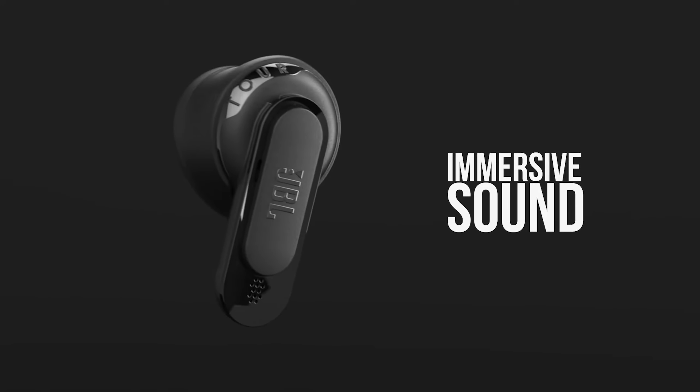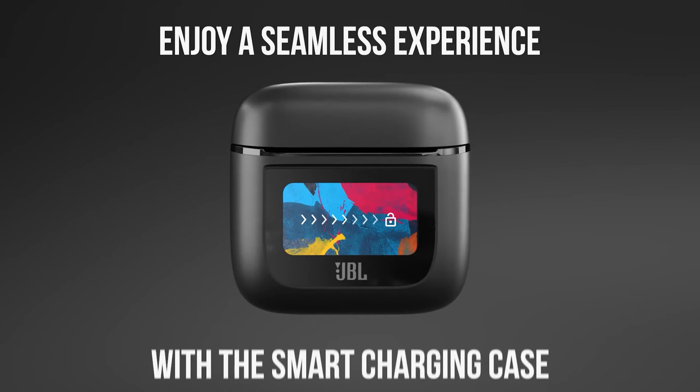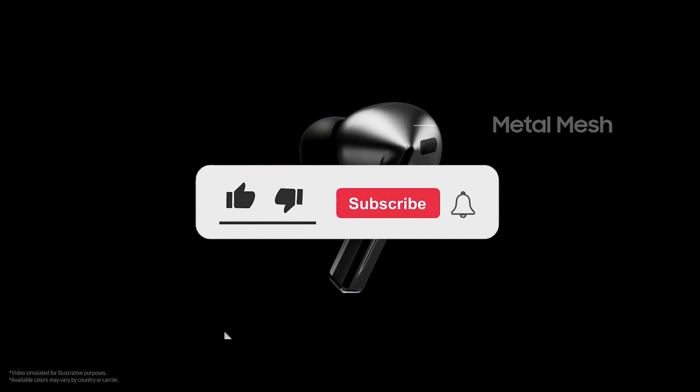Today, we're diving into the world of earbuds, your ultimate companion for music, calls and everything in between. Whether you're looking for top-notch sound quality, noise cancellation or a snug fit, we've got some great picks for you.